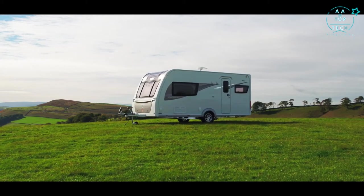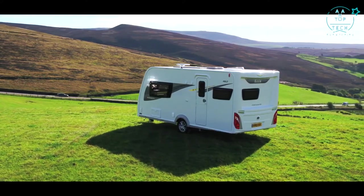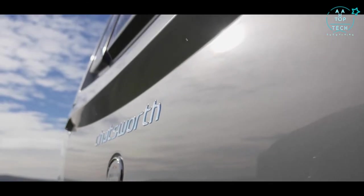The Chatsworth is fully bonded using solid construction — a strong, light and dry structure backed by a 10-year body integrity and water ingress warranty. Its grade 3 thermal insulation makes it the perfect caravan in all weather.